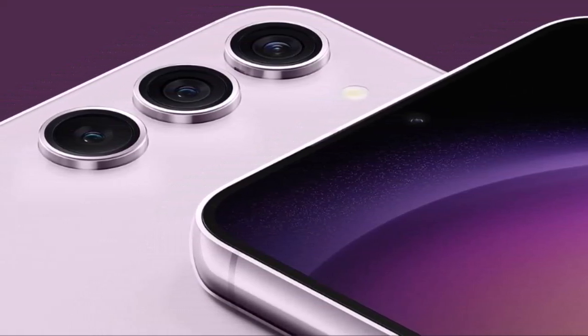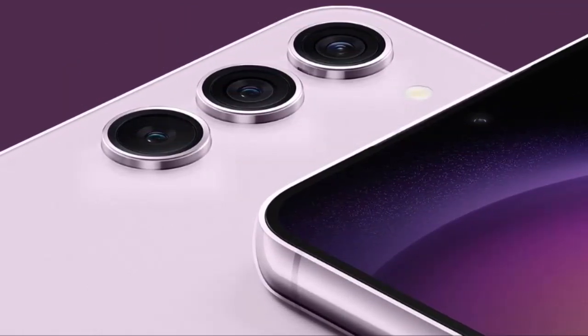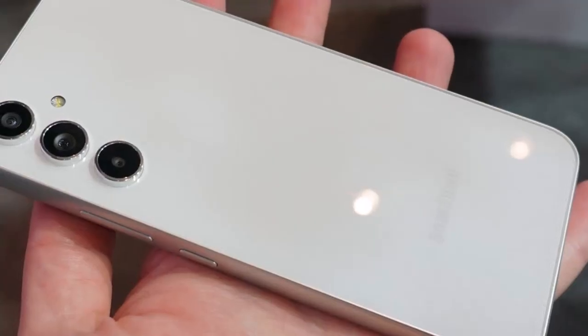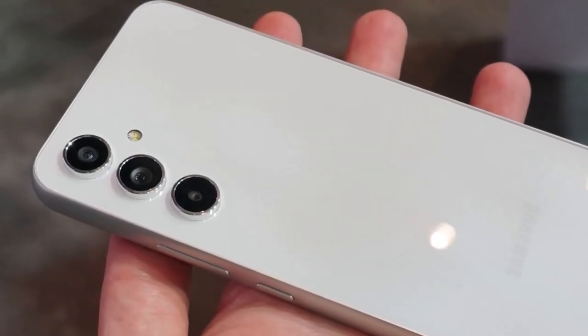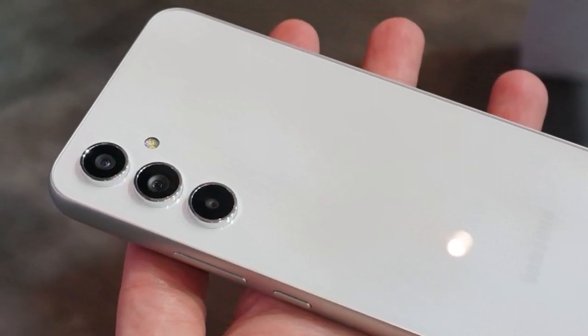On the front, a 32MP selfie camera promises crisp and clear self-portraits. Samsung's prowess in image processing shines through, providing users with a camera system that excels in various lighting conditions.